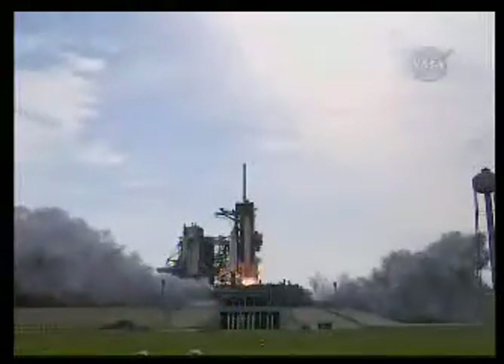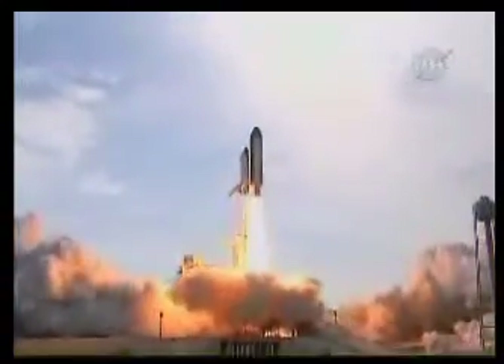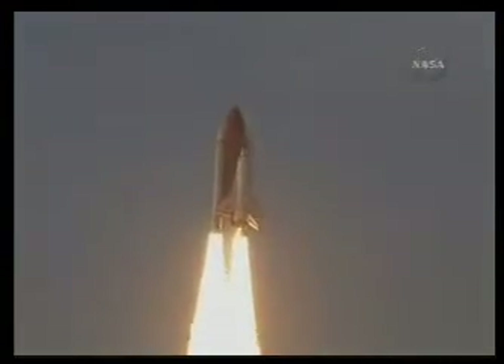Acoustical energy. We're go for main engine start. We have main engine start. Four, three, two, one. Booster ignition and liftoff of Endeavour, completing Kibo and fulfilling Japan's hope for an out-of-this-world space laboratory.